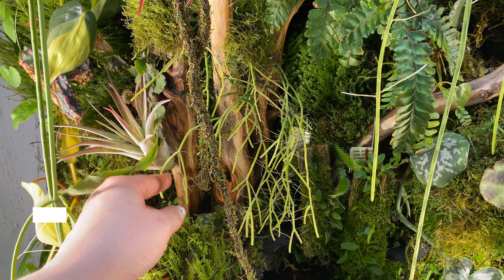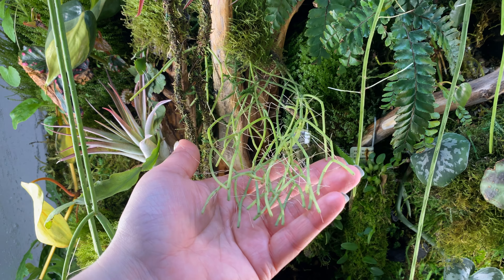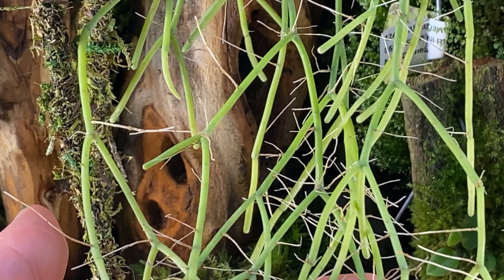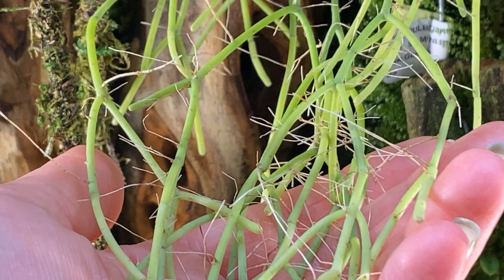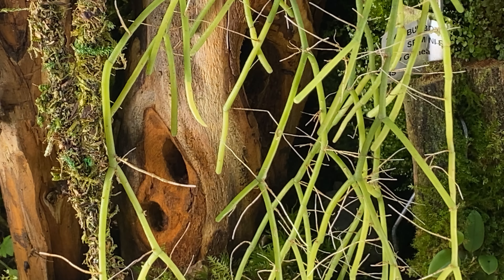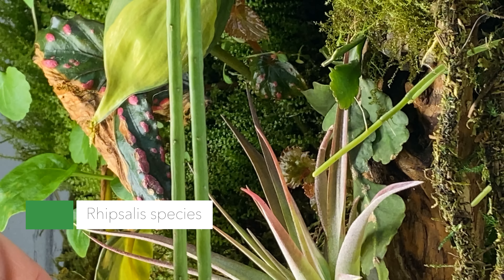Down here is my nemesis — this mysterious Rhipsalis from Andy's Orchids that actually ends up possibly being Rhipsalis jungeri. I have no idea why this has given me so many problems. But it is hydrated — you can see it still has those incredible aerial roots, and the ends are starting to grow again now that it's in a really humid environment. It's no longer all desiccated.